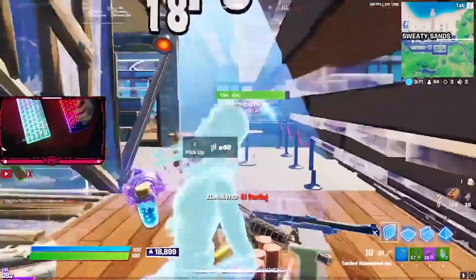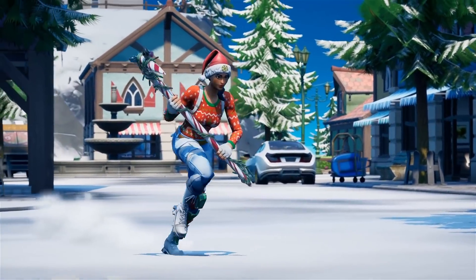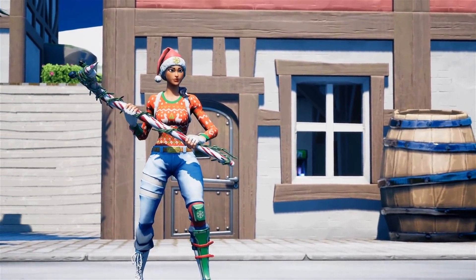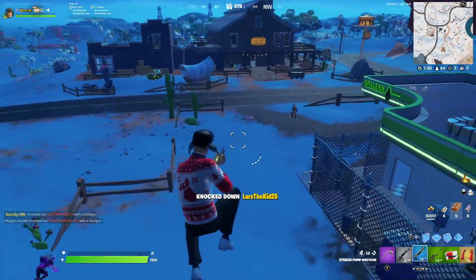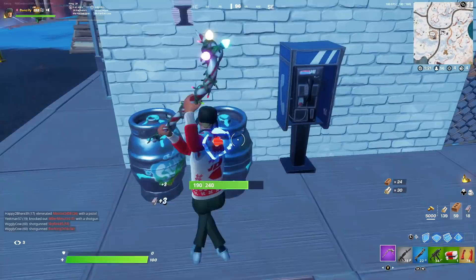A pickaxe that players love way more is the Candy Axe. There are a ton of reasons this is one of the most iconic pickaxes in the community — the first and most obvious being that it used to be one of the OG pickaxes back in Chapter 1. Then it was also the first reactive pickaxe. Plus, it's a Christmas item, and you gotta know everyone loves holiday items.